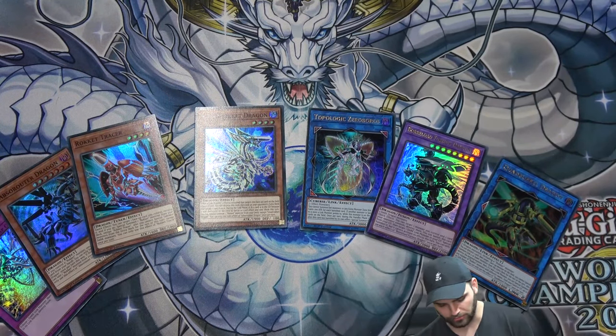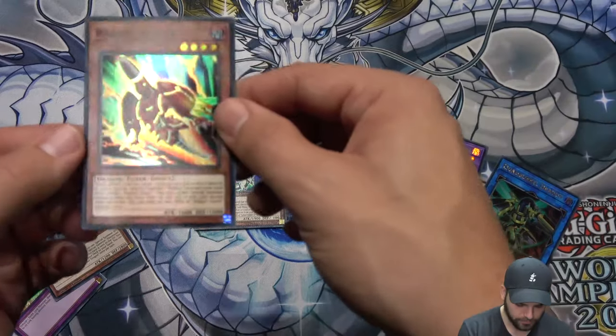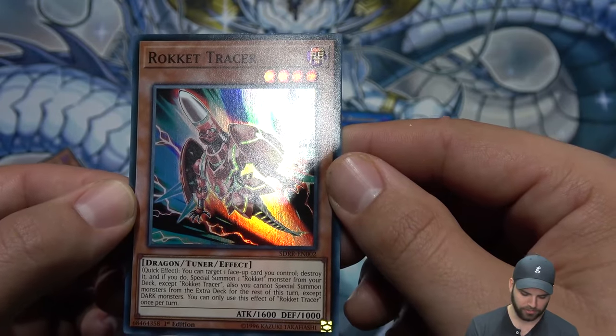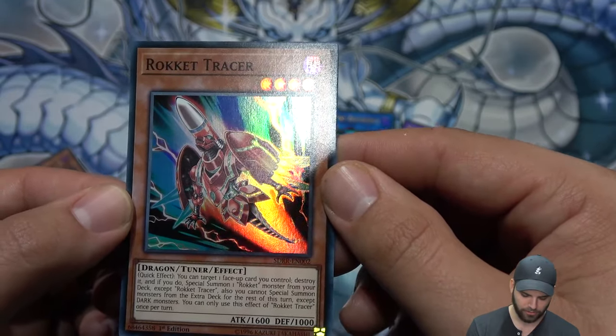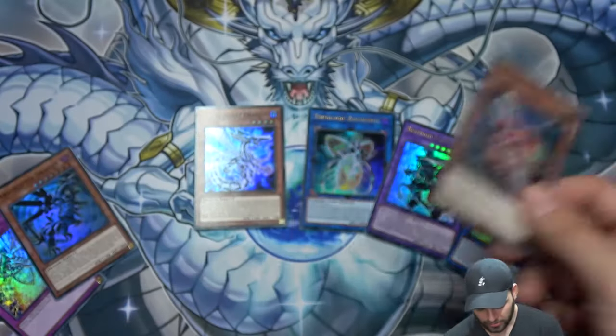Rocket Tracer is a four-star tuner. Quick effect: target one face-up card you control and destroy it. If you do, special summon a Rokket monster from your deck except Rocket Tracer. Also, you cannot special summon monsters from the extra deck for the rest of the turn except DARK monsters. Very good, very powerful card.